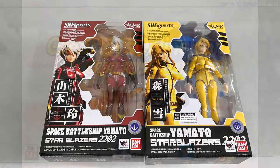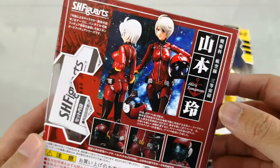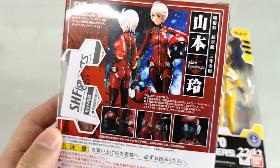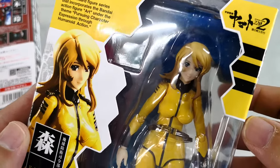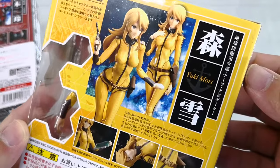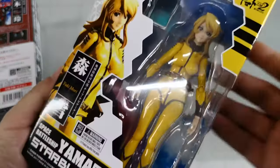Today we are going to do a quick unboxing of Space Battleship Yamato Starblazers 2202 Akira Yamamoto and Yukimori. Both products made by Bandai Collectors Division Tamashii Nations. The item has great possibility, detail, and articulation being an SH Figuarts figure — the same case with Yukimori. This series garnered rave reviews online, so if you have time, check out the series.